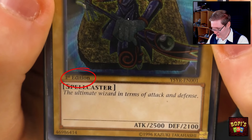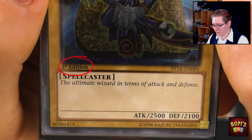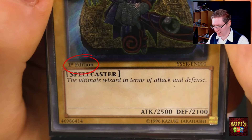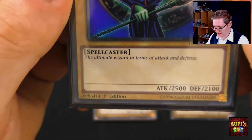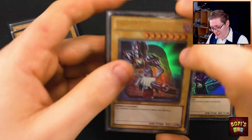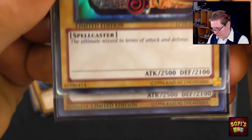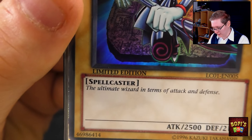For some reason over the years they decided to switch the stamp position. If we have a look at this card, we can see that the first edition stamp is underneath the left corner of the artwork — quite on the opposite side of the series number we saw earlier. However if we look at this other card, the first edition stamp is now at the bottom of the card. The same can be said about the limited edition card here. So do keep that in mind because it can be quite important indeed.